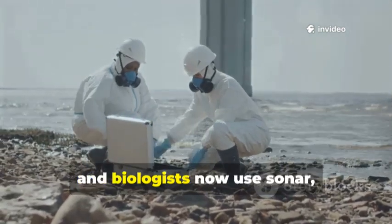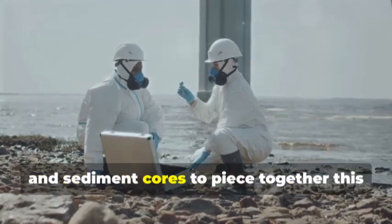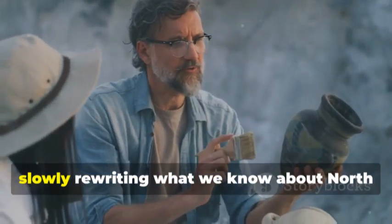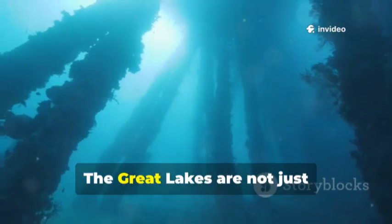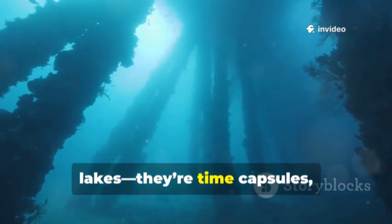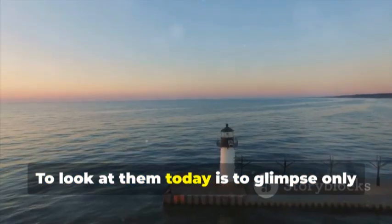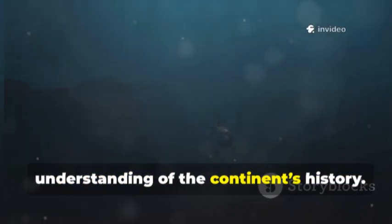Archaeologists, geologists and biologists now use sonar, remotely operated vehicles and sediment cores to piece together this hidden history. Each discovery is a clue, slowly rewriting what we know about North America's past. The Great Lakes are not just lakes — they're time capsules holding secrets waiting to be revealed. To look at them today is to glimpse only a moment in a much longer story. Their depths are rewriting our understanding of the continent's history.